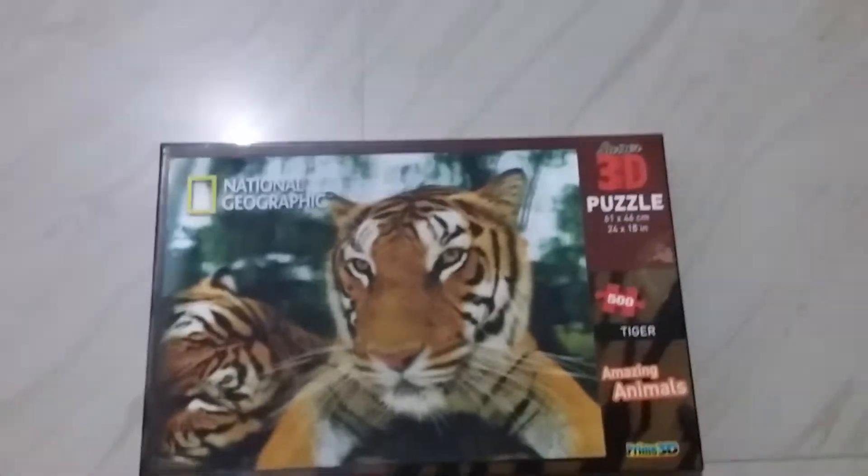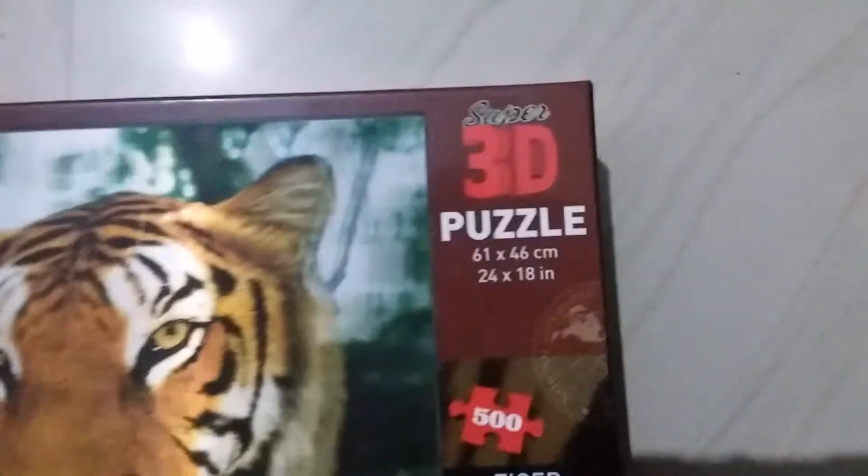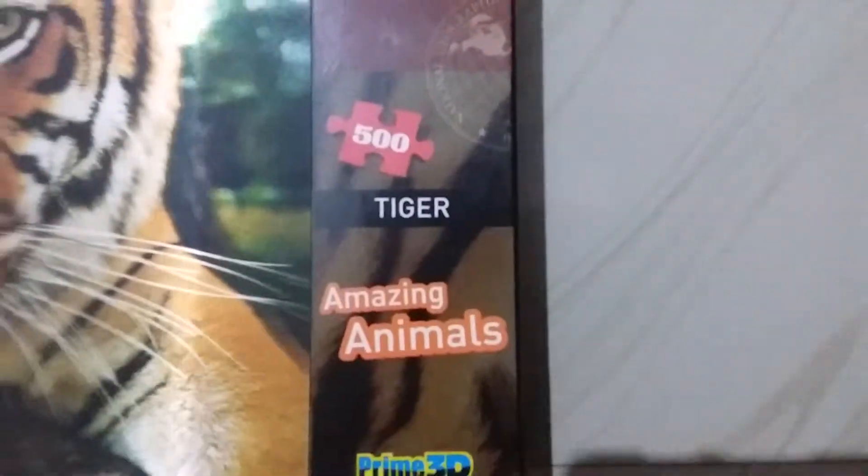Welcome to a new video from AC Technics. I'm going to show you a 3D Puzzle — it's a new piece, a Tiger from Amazing Animals. It's a Prime 3D puzzle.